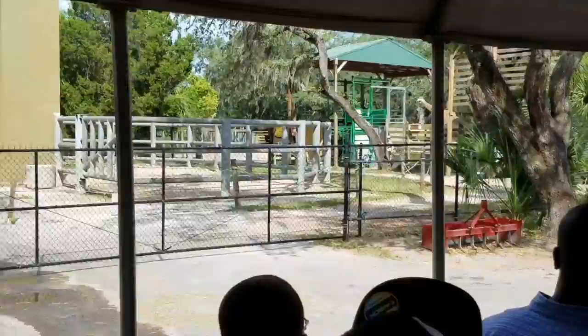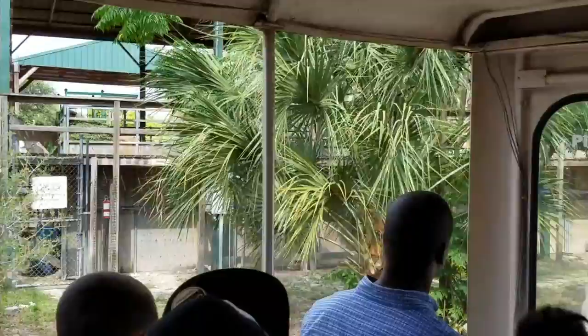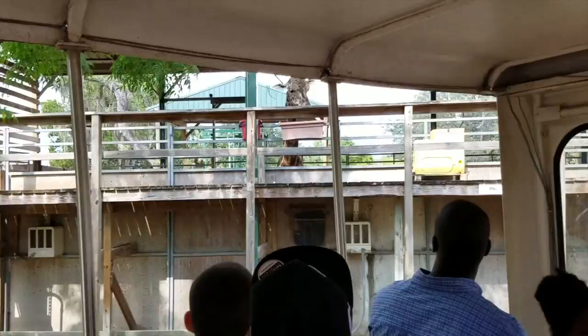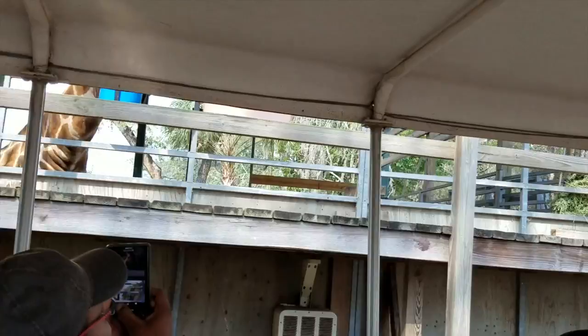Coming up on the left-hand side is going to be a rather tall structure — this is our giraffe night barn, built to accommodate giraffes up to 19 feet in height. You'll see a few of them in their barn right now. We have four males: Benoit, Sakini, Jayoti, and Randall. You'll notice they all carry those horn-like structures on the top of their heads — those are known as the ossicones. It is a similar trait in the okapi as well.